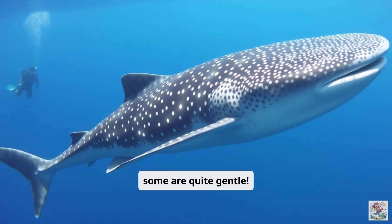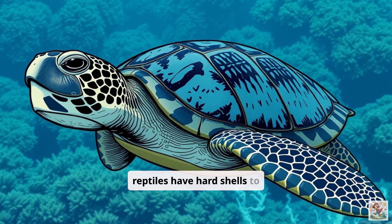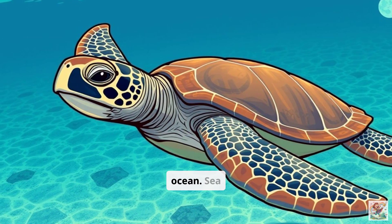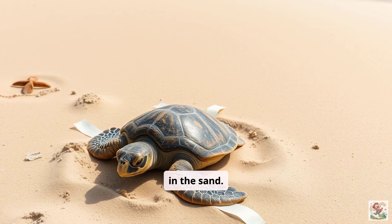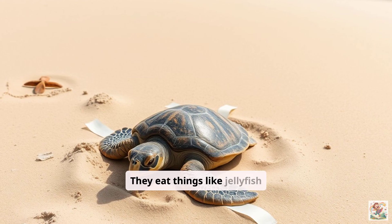Look at the sea turtle. These ancient reptiles have hard shells to protect them. They swim long distances across the ocean. Sea turtles come to shore to lay their eggs in the sand. It's important to keep beaches clean for them. They eat things like jellyfish and seaweed.